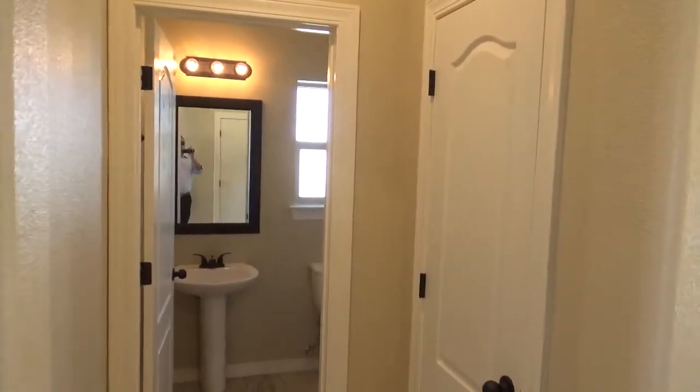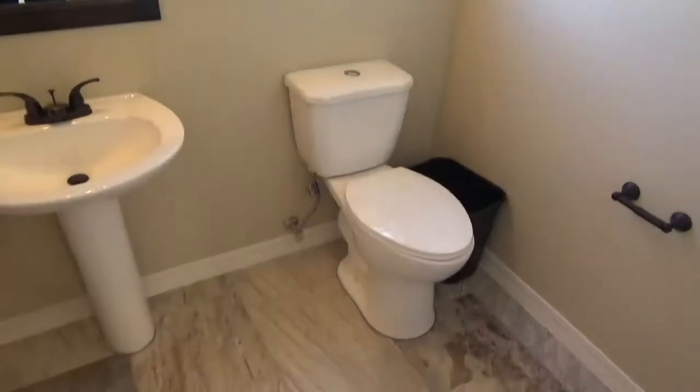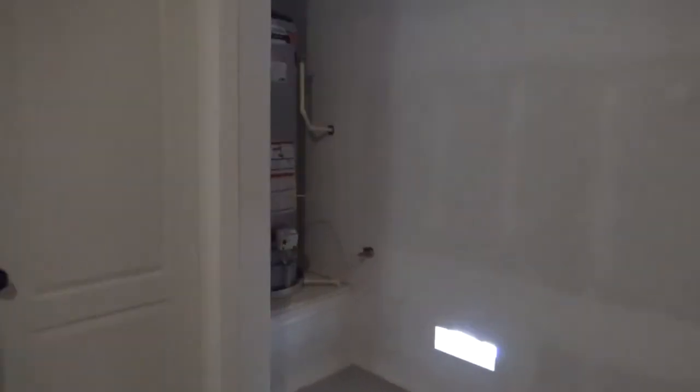Again you have the guest bathroom here, and of course the linen closet. I believe this is going to be the garage. You have the water heater outside, which is good, and of course you have this storage room here. The walls are unfinished in all of the garages for this builder and that's the way they remain — they don't get finished.